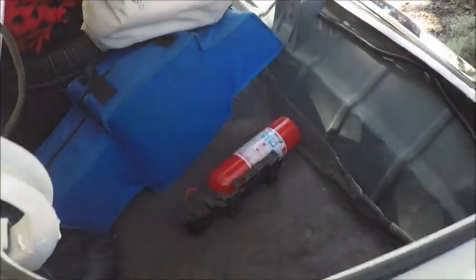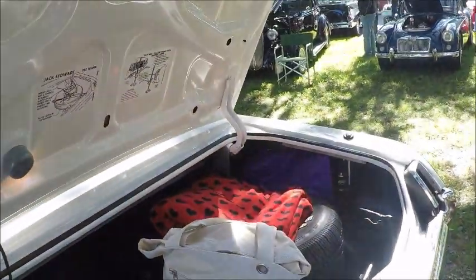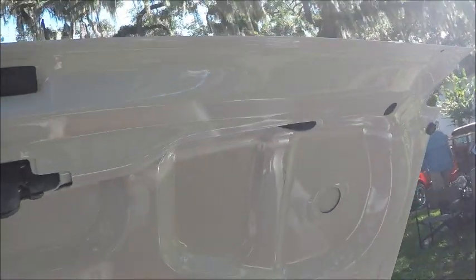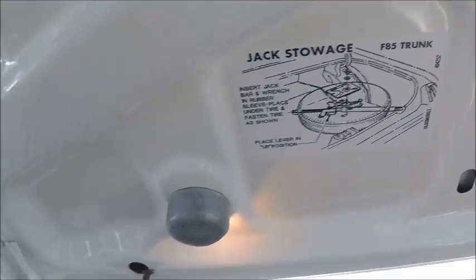Let's take a look at the trunk. Nice size trunk. You'll notice the spare tire takes up quite a bit of room. And here are the instructions for jacking the car and for stowing the jack itself.